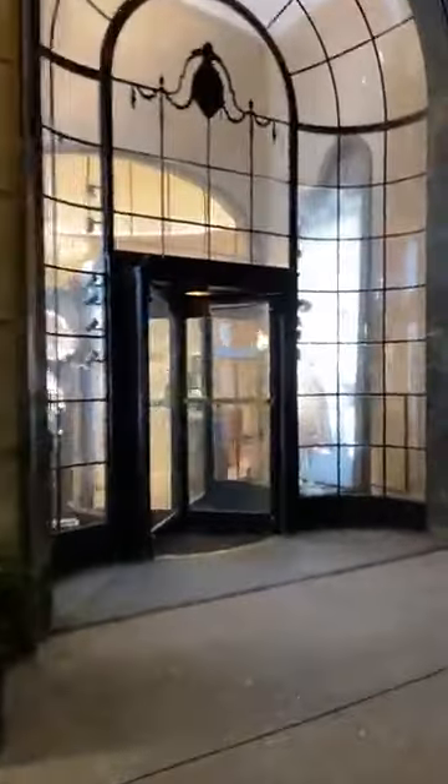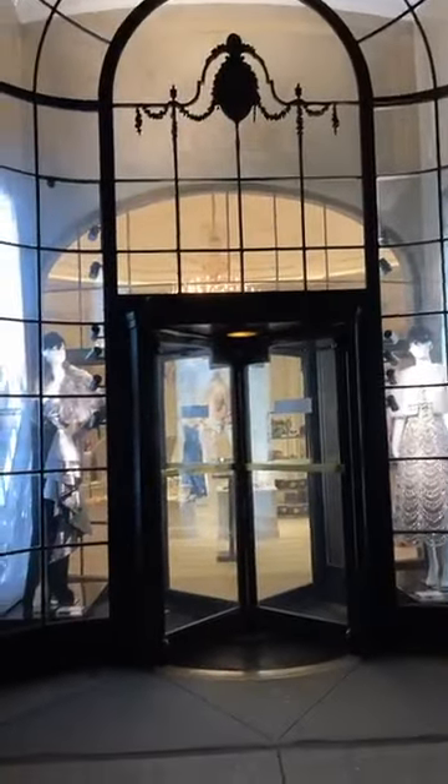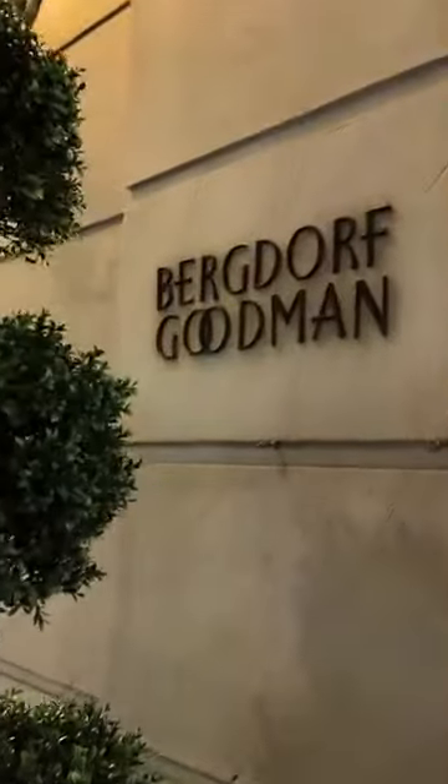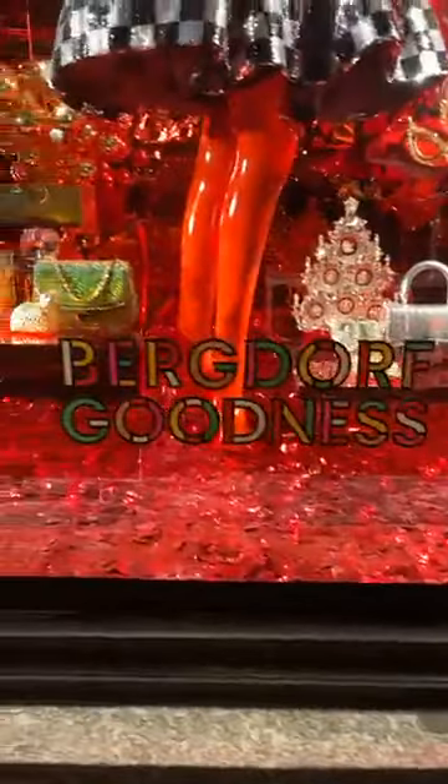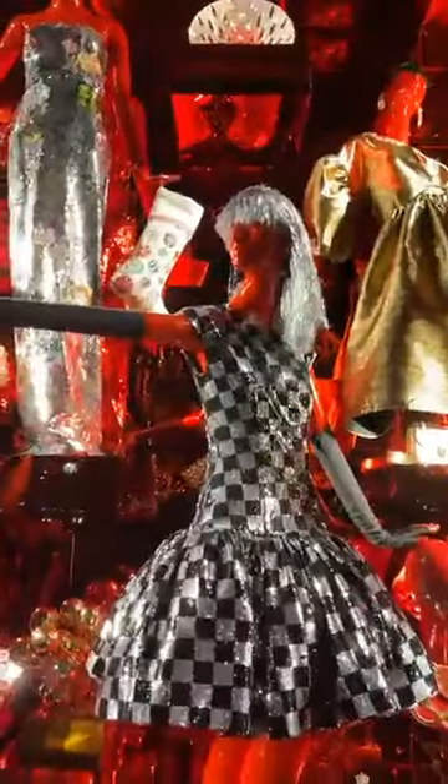Let's take a look. Bergdorf Goodman doesn't actually look quite that interesting if you look at one of their entrances — that's why it's all about the windows. Earlier in the week they were doing the window displays. Red and silver is the color for this. I am seeing a lot of product; I think all of this is probably available in the store, which is not always the case for window displays.